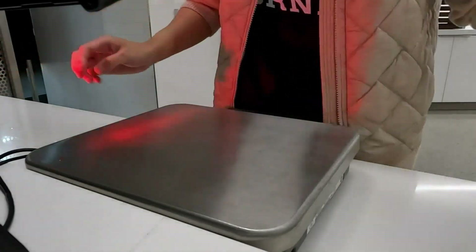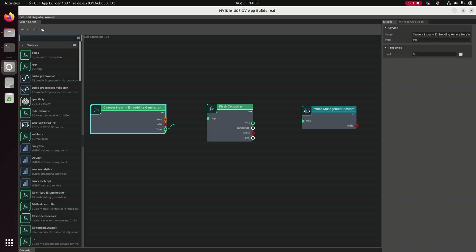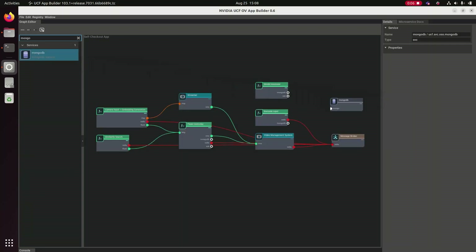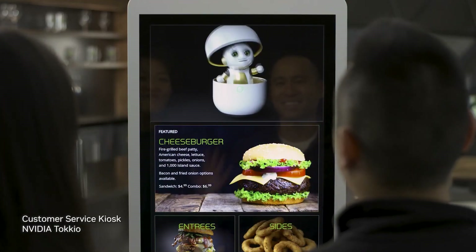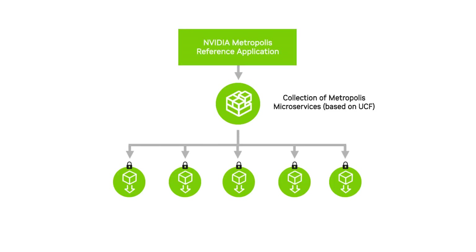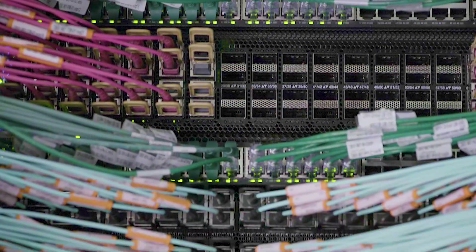For the first time, building sophisticated solutions like this for any industry is made possible by taking advantage of a modular and distributed approach to app development. With Metropolis and UCF microservices, it's easy to quickly build, test, and scale deployments from the edge to the cloud, including security and resiliency features like service self-healing and auto restart.